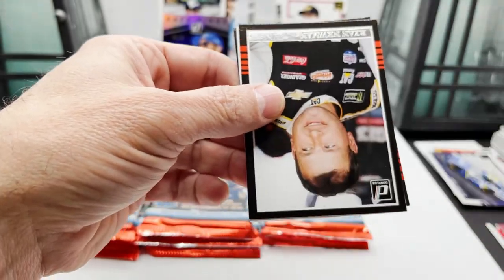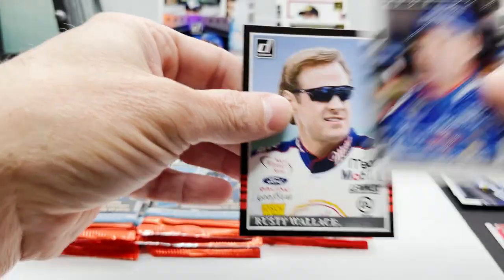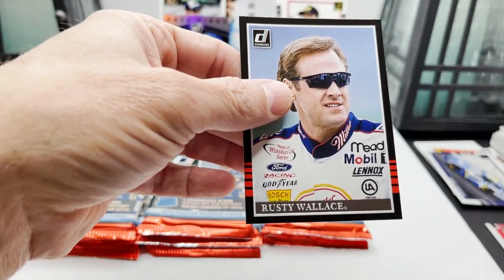Got Ryan Blaney, Ryan Newman, Michael Waltrip, and Rusty Wallace.